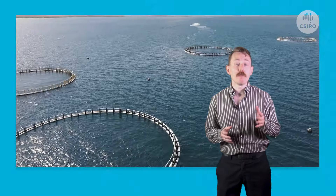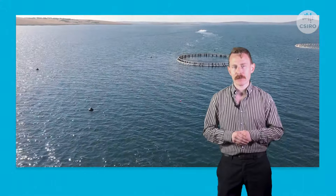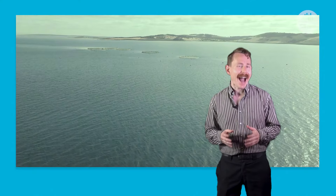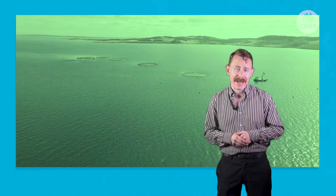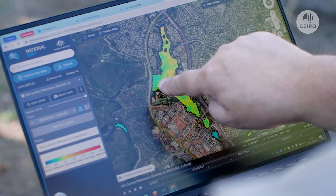One of the test sites for AquaWatch is the Spencer Gulf in South Australia — a bio-rich region producing millions of dollars of seafood each year. Despite usually enjoying good water quality, algal blooms can arise from certain weather conditions and become toxic to marine life and make people sick.